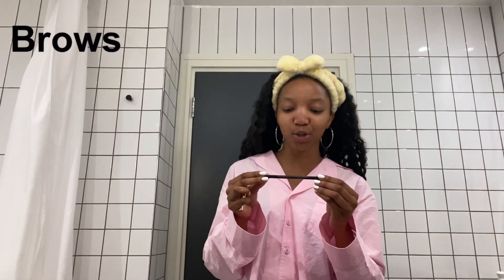Anyway, up next we're going to be doing our brows. For brows, my go-to is the MAC Eyebrow Pencil in the shade Stud. Love it, and I'm using the Anastasia Beverly Hills gel. Unpopular opinion — I feel like any gel does the trick. So I draw under, then I go over, and then I fill them in.